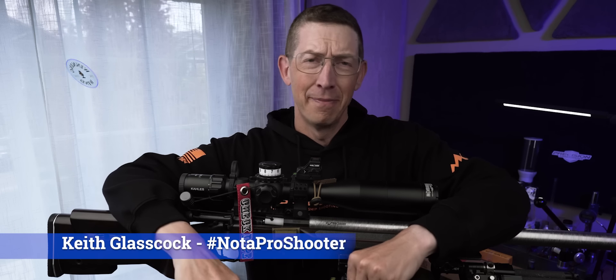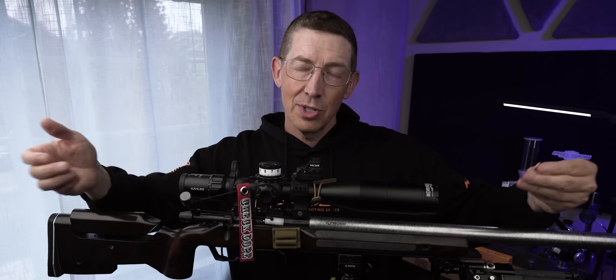Hey guys, welcome back. I'm glad you're here because I've got a quandary that I can't seem to solve. I am stumped by this.